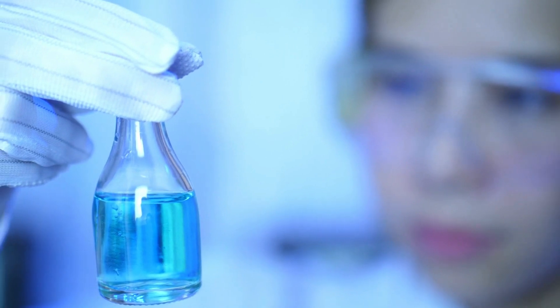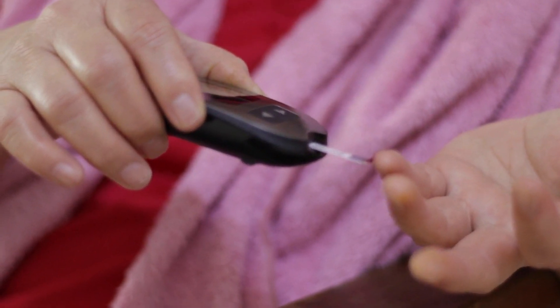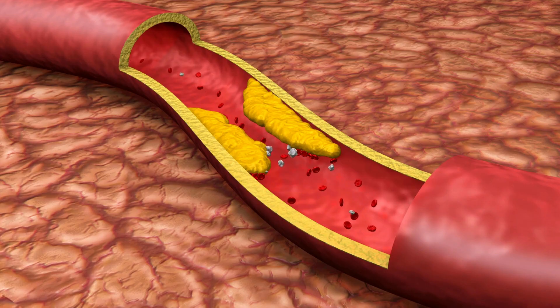Glucotrust has been clinically shown to help improve blood sugar levels. The average time it takes for the Glucotrust formula to deliver desired results is 2-3 months. It is an effective and safe way to help improve your health and well-being. Don't hesitate to give it a try today — you won't be disappointed.